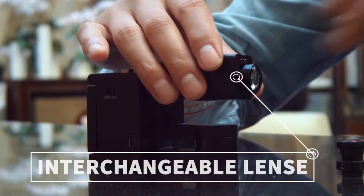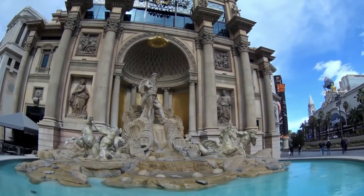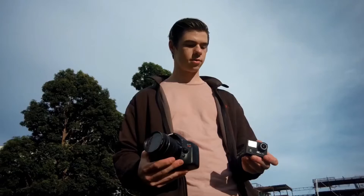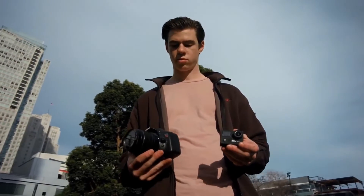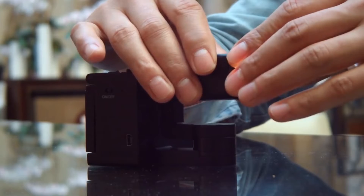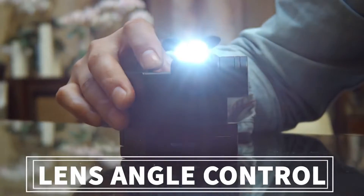With the interchangeable lens system, users can quickly go from fisheye lenses of action cameras to close-up lenses of DSLR cameras, eliminating the need to bring multiple cameras. While most cameras lack lighting options, with IdoCam, users can still look great in dimly-lit places with its beauty and spotlight.